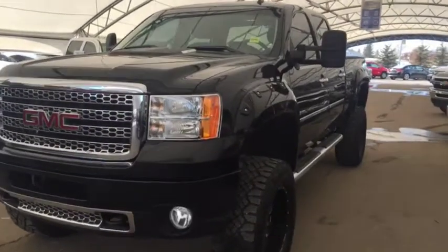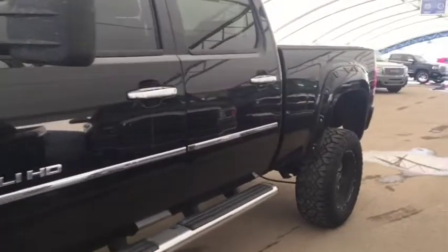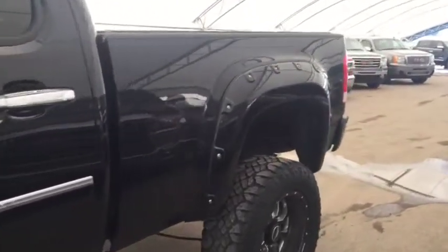Welcome to Davis Chevrolet. This is a pre-owned 2012 GMC Sierra 2500 heavy-duty diesel in the color black.